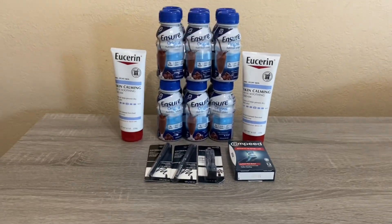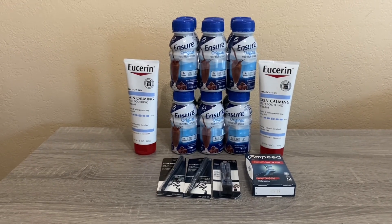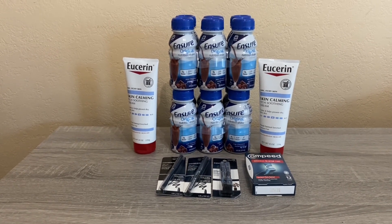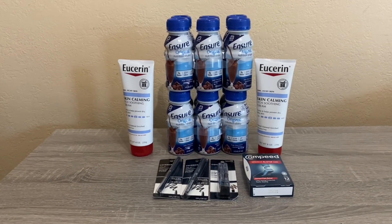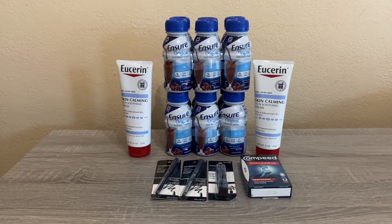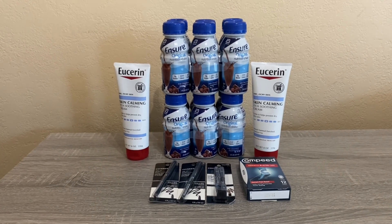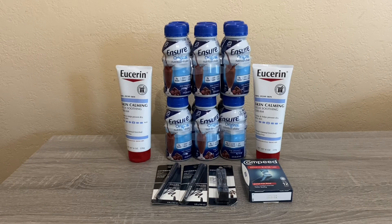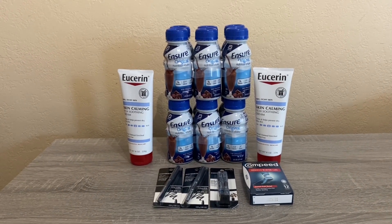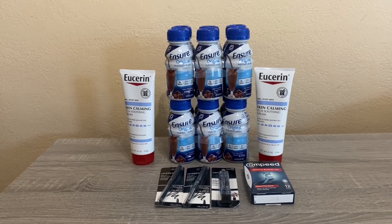Basically, for all these items before coupons it would have cost $73.72. None of these items are on sale, so if you had a percent-off coupon you could stack that as well. I had $26 worth of coupons plus the $10 off $70 CRT. After all coupons I paid $37.72, and I got back $26 in extra bucks as well as $2.50 from Ibotta.